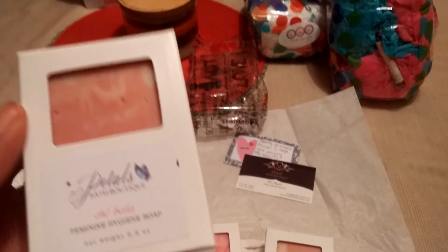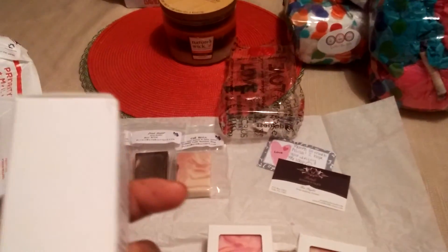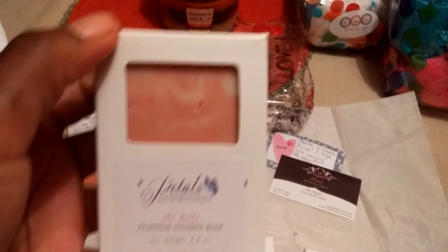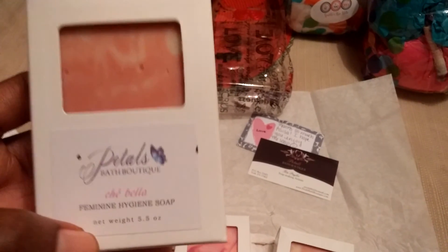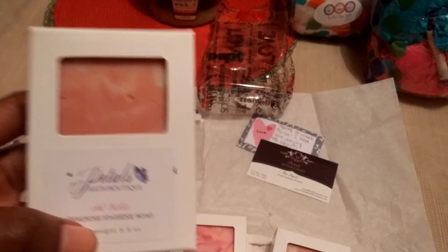It's new to me since my last order, because it's been a year or two since I've placed an order with Pettles Bath Boutique. This is weighing at about 5.5 ounces. And I really do love the box. I bought two of those.